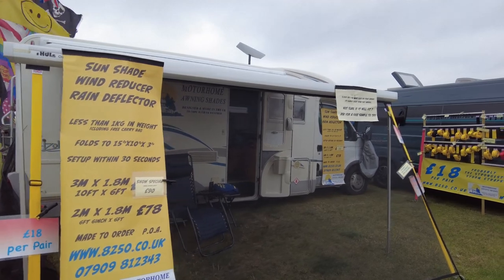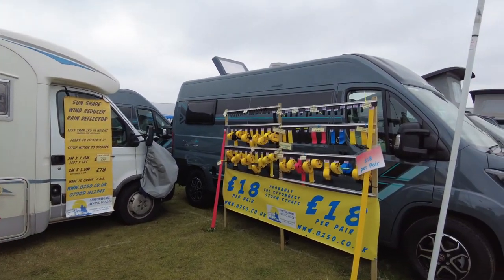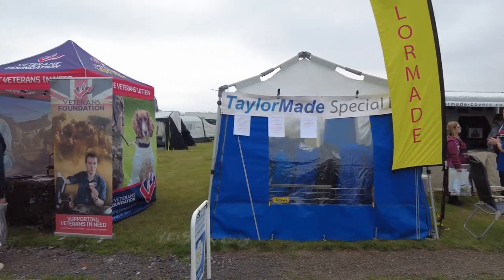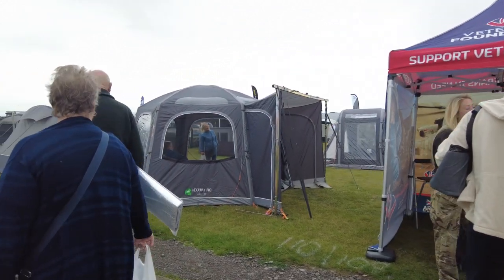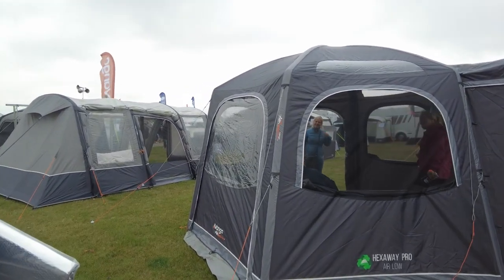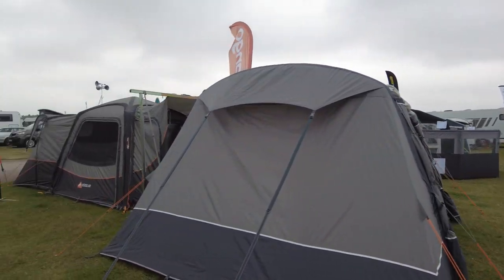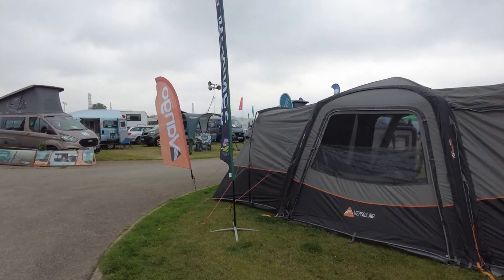Sunshade, wind reducer and rain deflectors. Cargo ratchets and tie-down straps. On that side, tailor-made covers. Support the Veterans — Veterans Foundation. And then Hex Away Pros — the little pop-up tents; that one's done by Van Gogh. There's Dometic over there, and Verso Air in different sizes — very good.